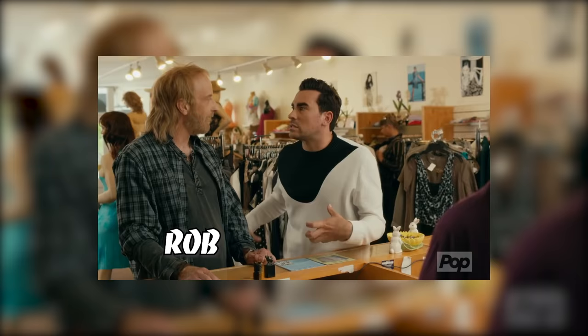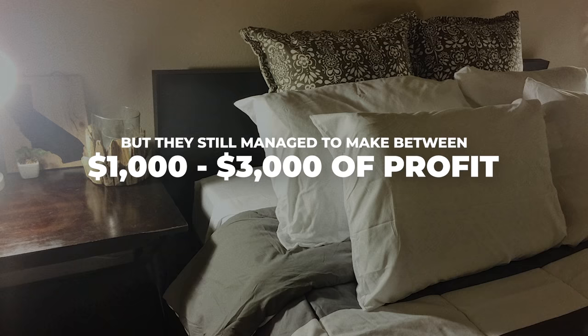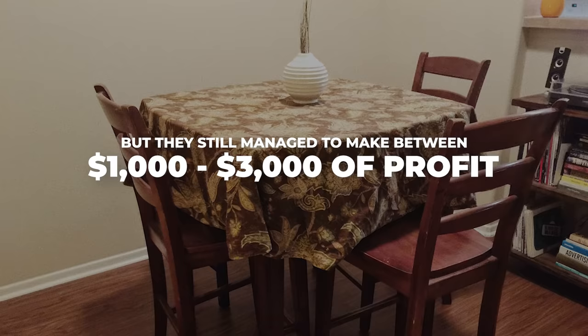Everything in here is like one big tacky blouse. But they still managed to make between $1,000 and $3,000 of profit every single month.